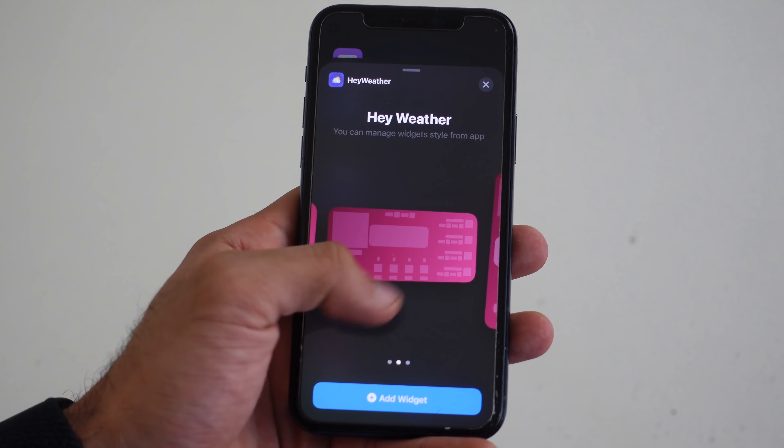The default weather widget is okay, but it should give us additional information. Hey Weather is an awesome free app that gives us the information that's lacking. From right here, you can see how the temperature is going to change throughout the day, and you can also see the next few days. So it gives us more information compared to the native one by Apple.